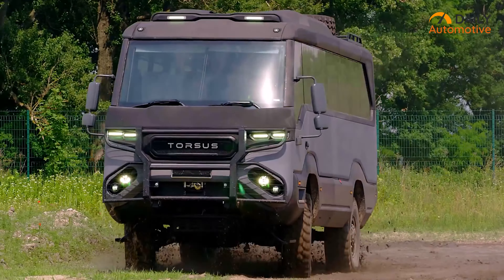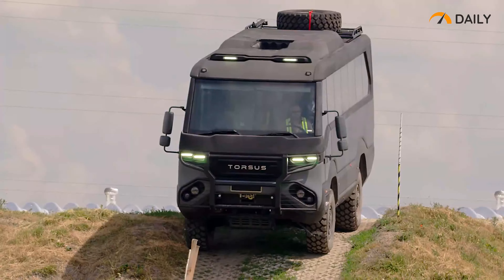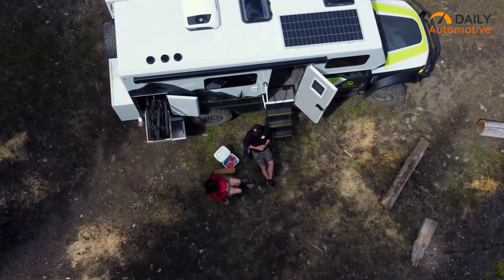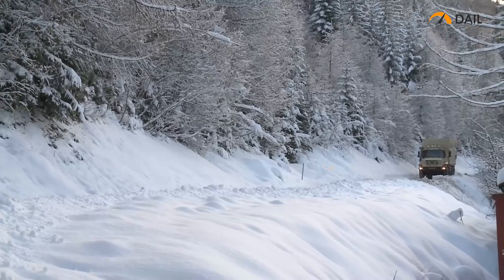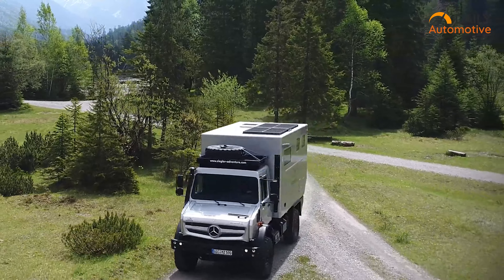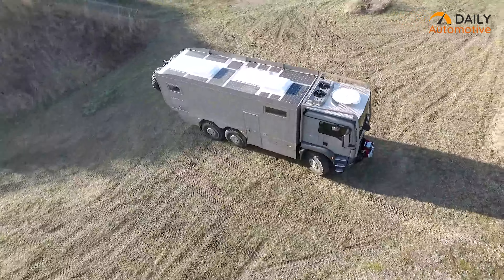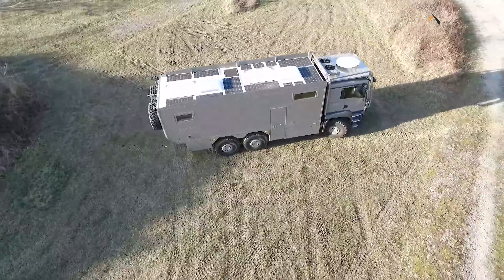Expedition vehicles tailor-made for the daring souls who crave the thrill of conquering untamed landscapes. From the depths of dense forests to the peaks of rugged mountains, these unstoppable machines are your perfect companion for boundless exploration. In this video, we'll be showcasing the seven craziest expedition vehicles with extreme off-road capabilities. Enjoy.